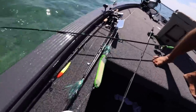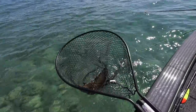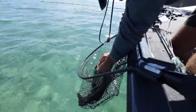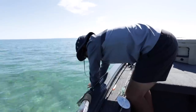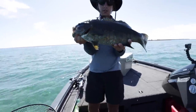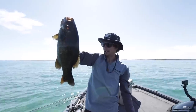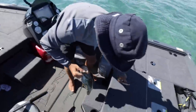Oh my gosh, I was freaking out there — I didn't want to lose that fish! I don't have a scale. That thing is so big. What is that, a five-pounder all day, maybe six? Let's see how long she is — I'll put her in the live well.